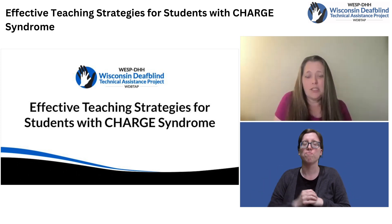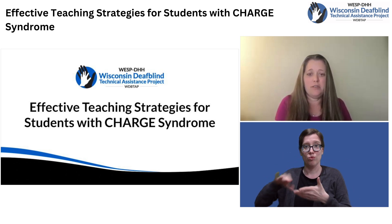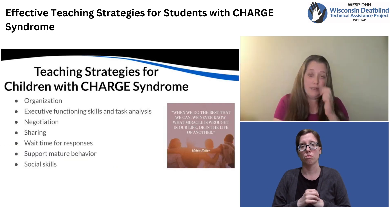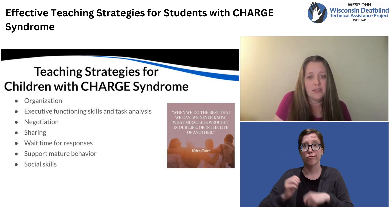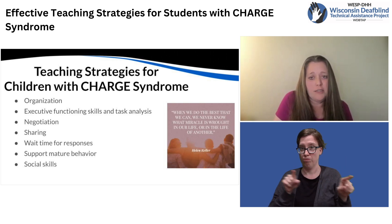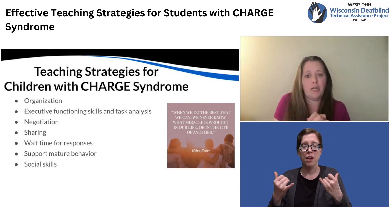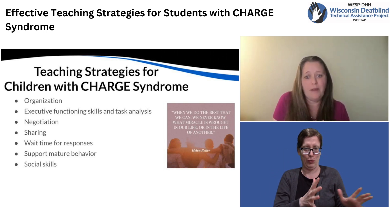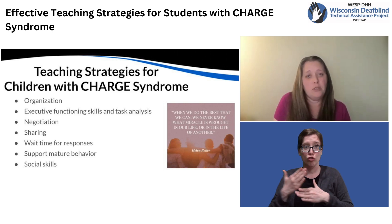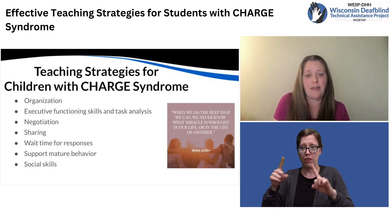Today, I wanted to share with you some effective strategies to use in the classroom when you have a child with CHARGE syndrome. Many of these ideas I'm going to share today are things you're probably already doing. The strategies I'm going to share truly benefit most children, but they're also shown to be effective and often needed for kiddos with CHARGE syndrome to be successful at school and later in life.